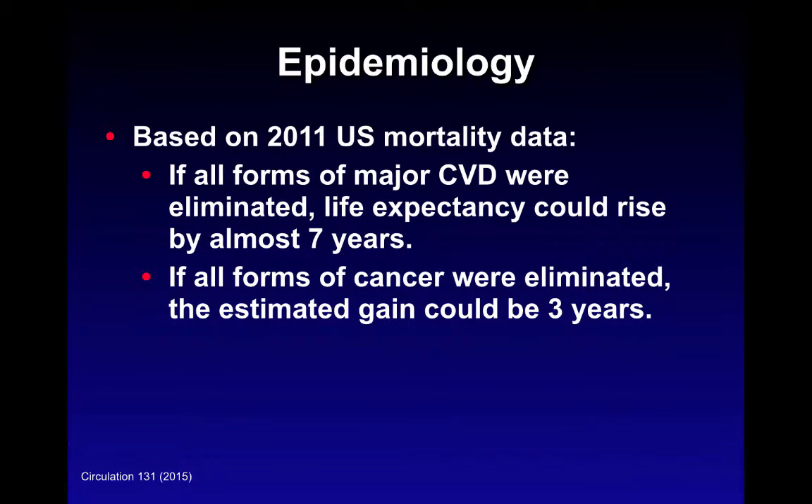Some assumptions from the American Heart Association data: if all forms of cardiovascular disease could be eliminated, life expectancy in the U.S. could rise by almost seven years. Compare that with all forms of cancer being eliminated, which would only raise life expectancy by approximately three years. This doesn't take into account years of morbidity, productivity, or cost involved with treatment.